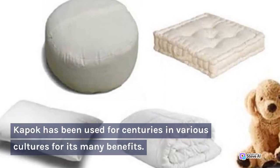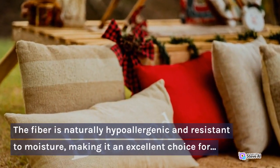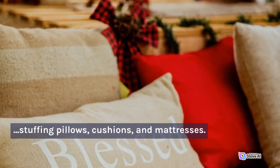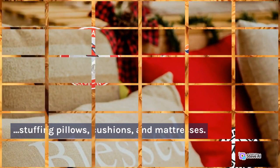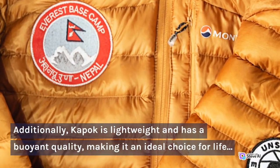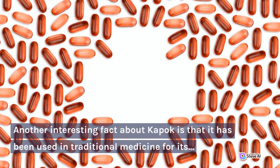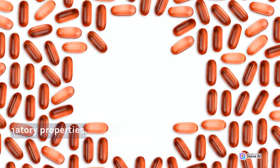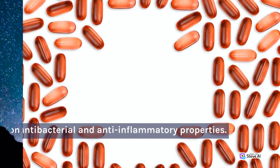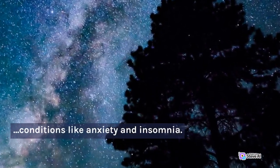Kapok has been used for centuries in various cultures for its many benefits. The fiber is naturally hypoallergenic and resistant to moisture, making it an excellent choice for stuffing pillows, cushions, and mattresses. Additionally, Kapok is lightweight and has a buoyant quality, making it an ideal choice for life jackets and other flotation devices. It has also been used in traditional medicine for its antibacterial and anti-inflammatory properties, and is believed to have a calming effect on the nervous system, making it useful in treating conditions like anxiety and insomnia.